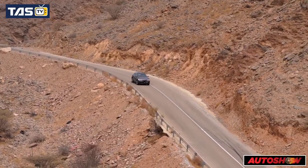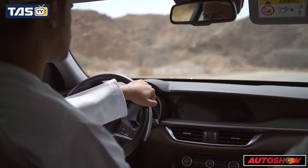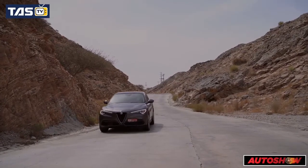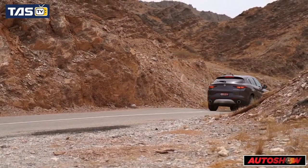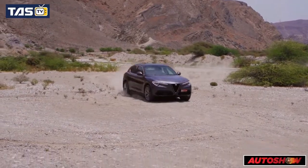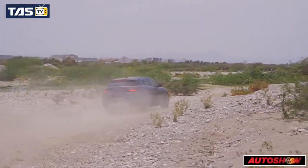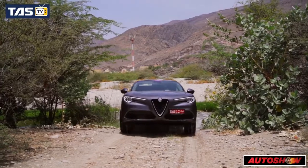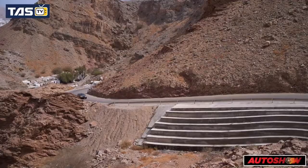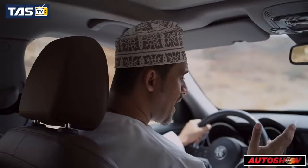The Stelvio perfectly matches the handling of a sporty car with the comfort of a traditional SUV. It represents the genuine Alfa Romeo design and driving pleasure, refined and amplified. This Stelvio has a 280 brake horsepower turbo engine, best in its class, and when it comes to technology, safety, and entertainment, this car stands out.